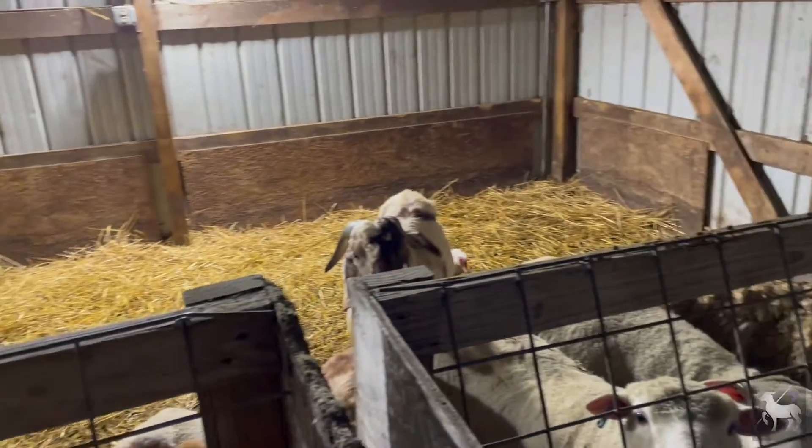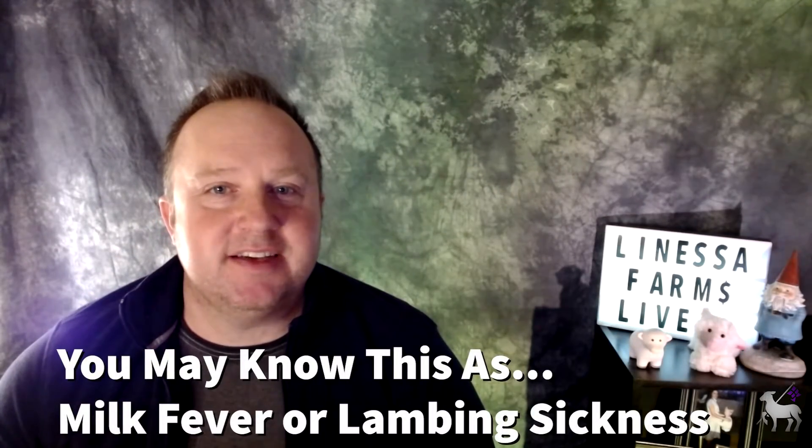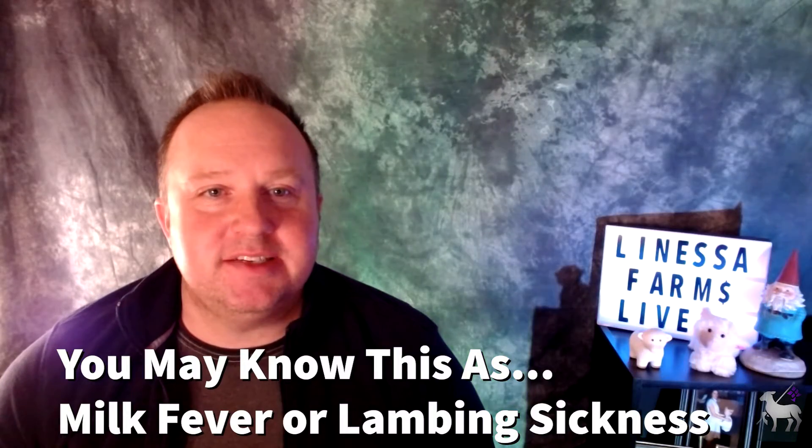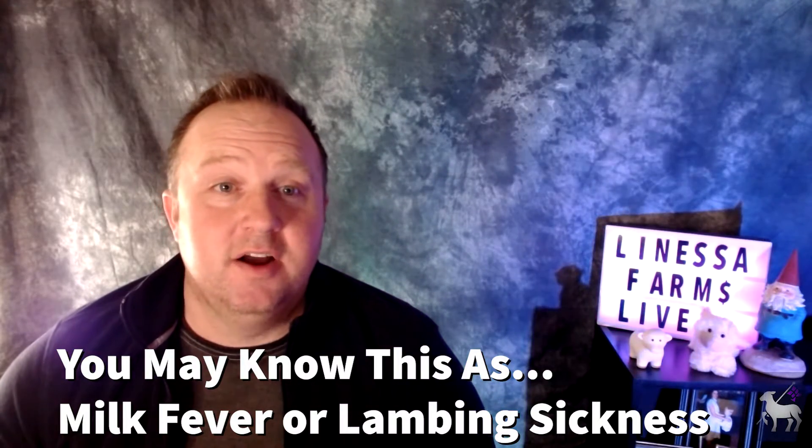You may also know this as milk fever, lambing sickness, or kitting sickness. You may be familiar with this in cattle — I see a lot of this online or on television, on shows like Dr. Pol. You'll see dairy cattle that are down after calving and can't stand back up, and they'll usually give them an IV of calcium gluconate or something like that, and then the cow is able to stand and goes on her merry way.